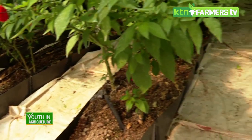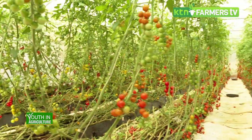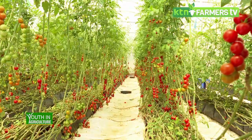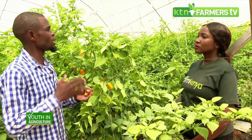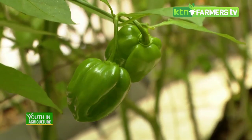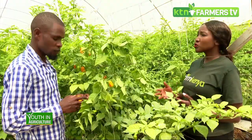How many crops do we have in this greenhouse and how big is it? This greenhouse is 8 by 30 meters, and with those dimensions it can accommodate between 870 to 900 crops in total.